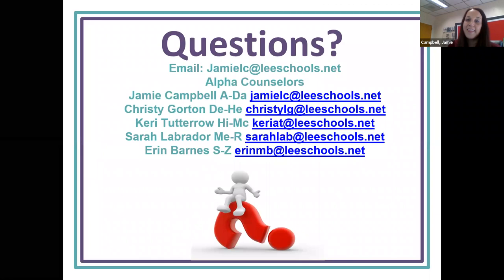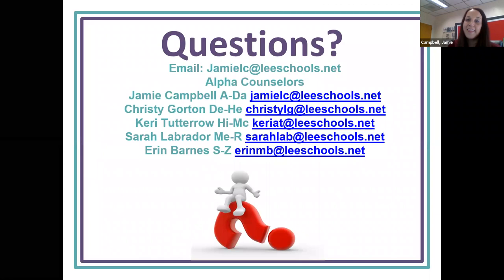This wraps up our short presentation on DE. I hope this allows you to make an educated decision — it's an important one, so talk about it as a family and reach out to your alpha counselor. I have the names, the alpha breakdown, and their emails listed below. I am the DE contact, so feel free to reach out to me as well. I hope you find this helpful, and I appreciate your time. Thank you, bye.